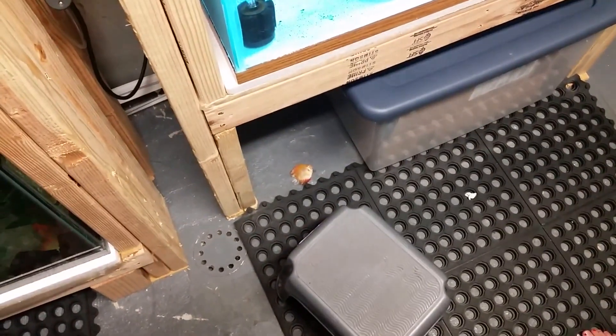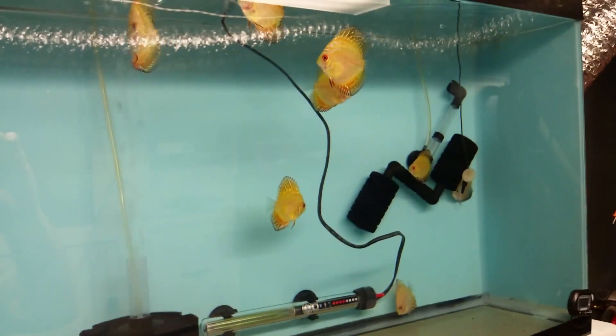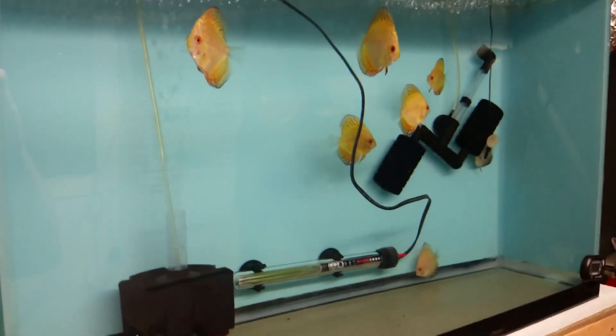So, catastrophe in the fish room — looks like we lost the discus. Unfortunately he looks like he was one of the bigger, more round discus in there too, so that's a little upsetting. Anyway guys, quick update for now. Hope everybody's staying safe in this blizzard if it's affecting you, and I'll talk to you guys soon. Later!